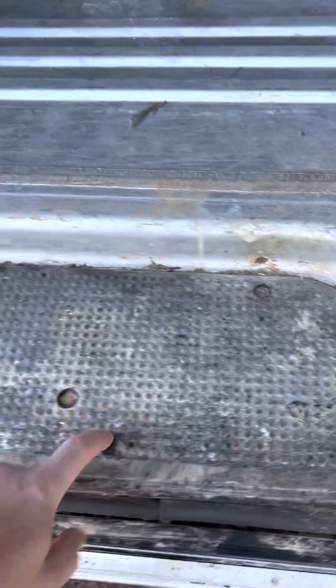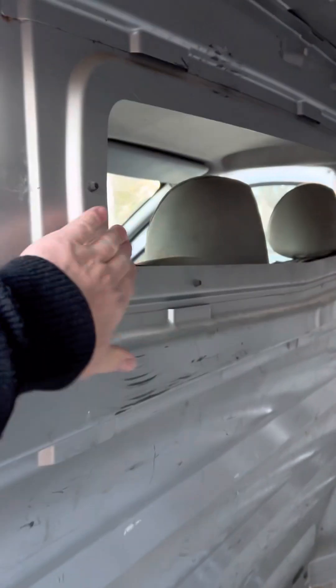Yeah, that's rust, definitely. I'm gonna take this cover off, we'll see how it goes. These lights are nice. Glass is missing but I don't care.